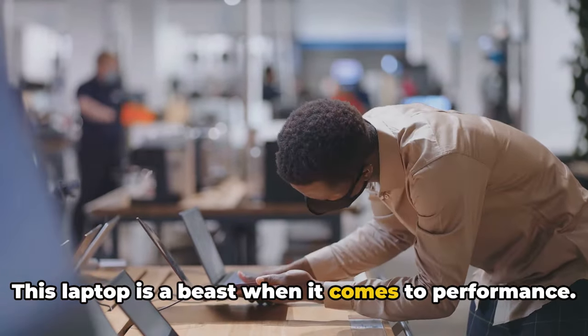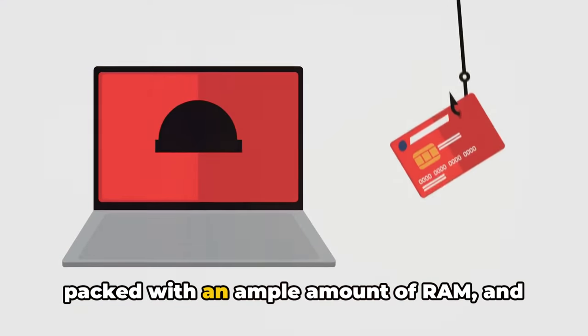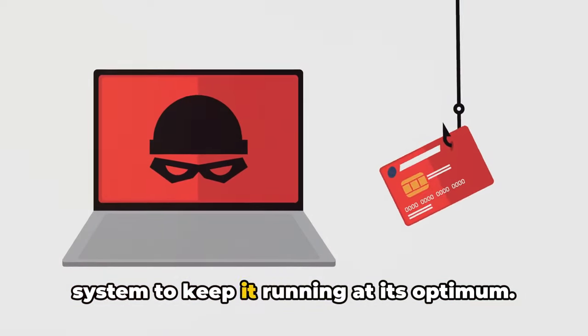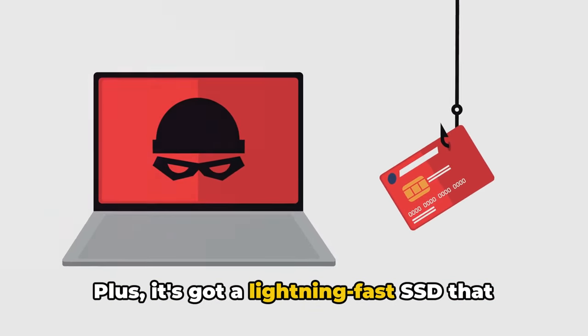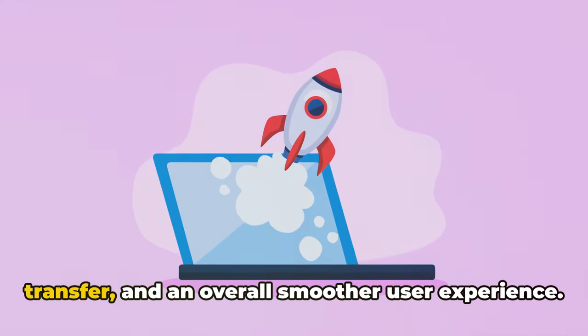This laptop is a beast when it comes to performance. It's powered by the latest processor, packed with an ample amount of RAM, and equipped with a state-of-the-art cooling system to keep it running at its optimum. Plus, it's got a lightning-fast SSD that ensures quicker boot times, faster file transfer, and an overall smoother user experience.